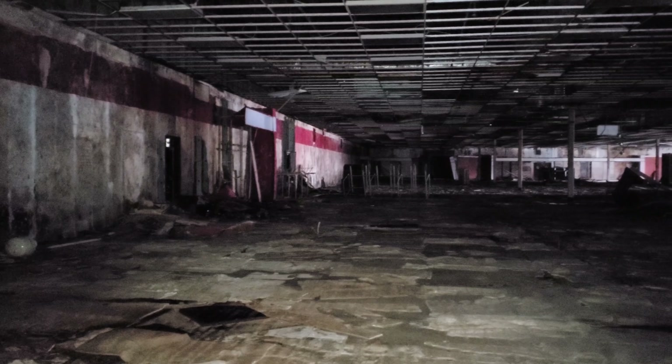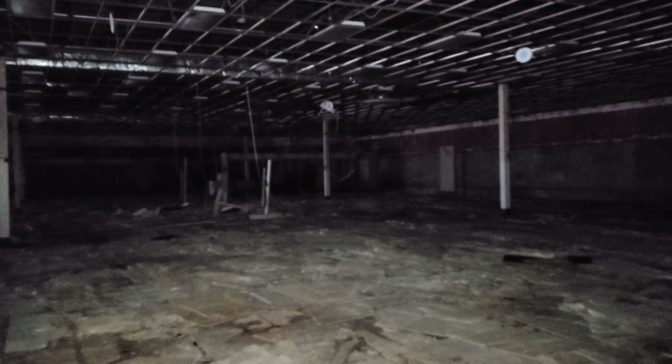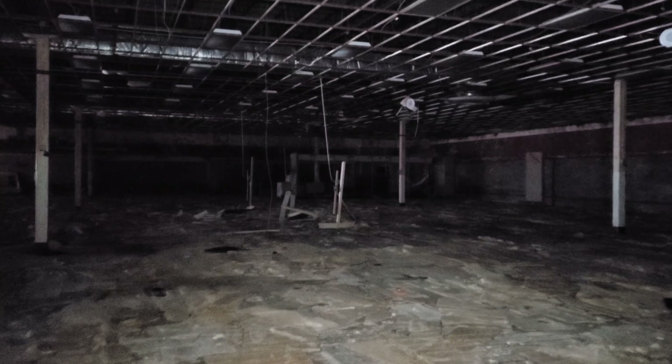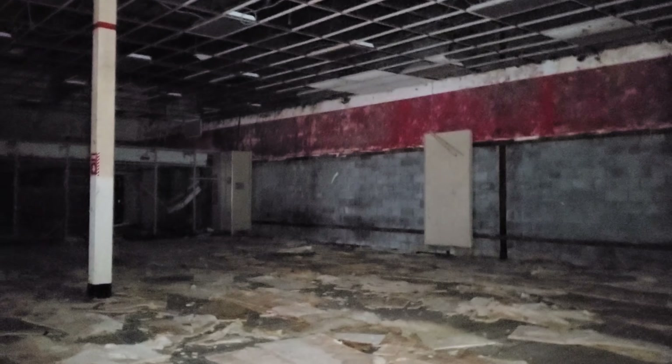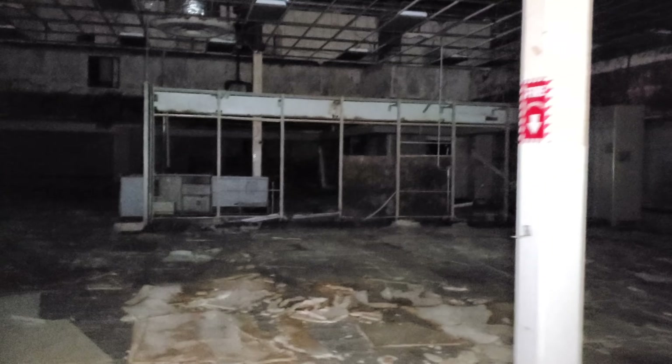That's a dead end. Geez. It's pretty bad back here. We're wearing protection to be in here — we're wearing pretty good respirators. And even with those, it's hard to breathe. So I don't advise you coming in here.